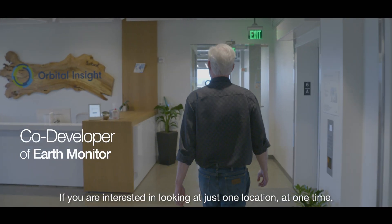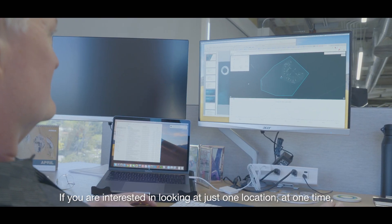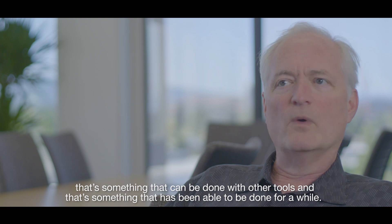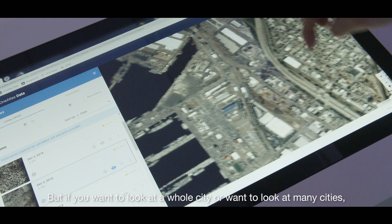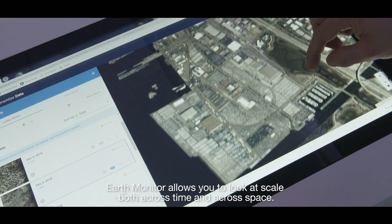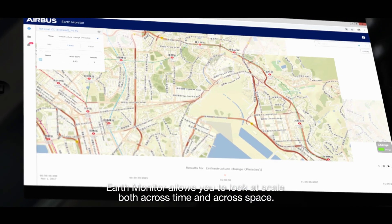If you're interested in looking at just one location at one time, that's something that can be done with other tools. But if you want to look at a whole city, many cities, or a particular location over a year or two years, Earth Monitor allows you to look at scale both across time and across space.